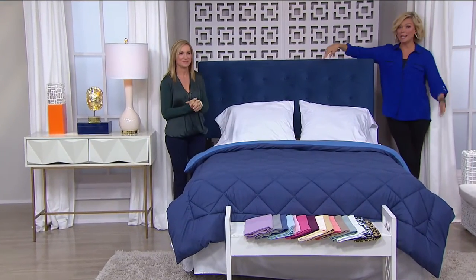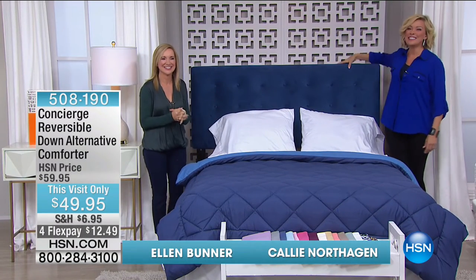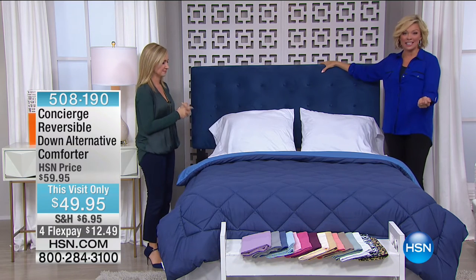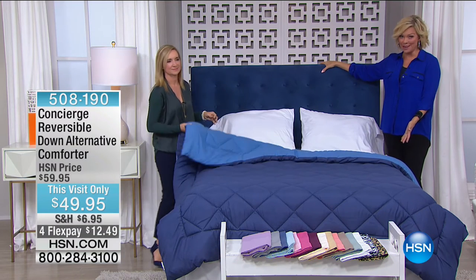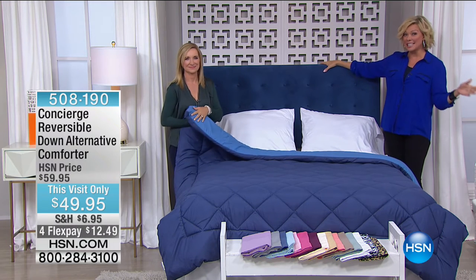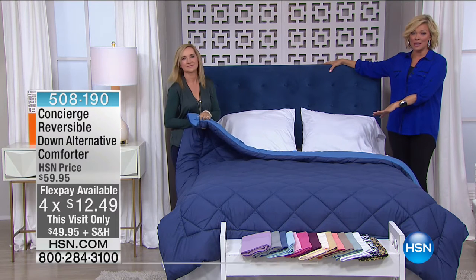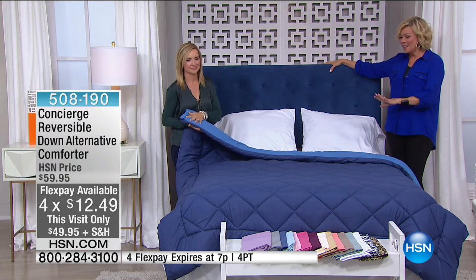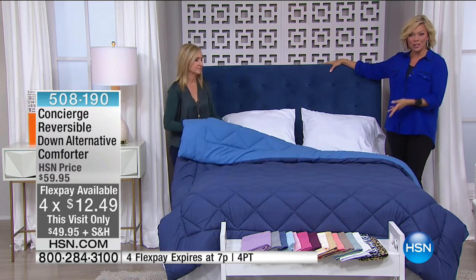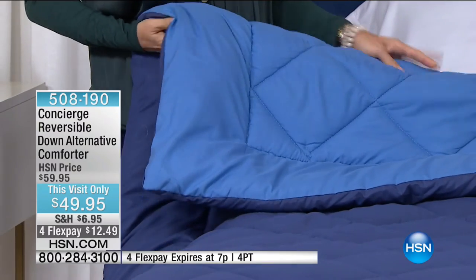We are into our final item of the show: from Concierge Collection, a reversible down alternative comforter. That is an amazing price — we've taken this down to under $50 for any size, twin through California King. They're solid and reversible, so you really get two looks in one. We'll start here with the navy — it's item 508190. Use that flex pay — it goes away in 15 minutes.